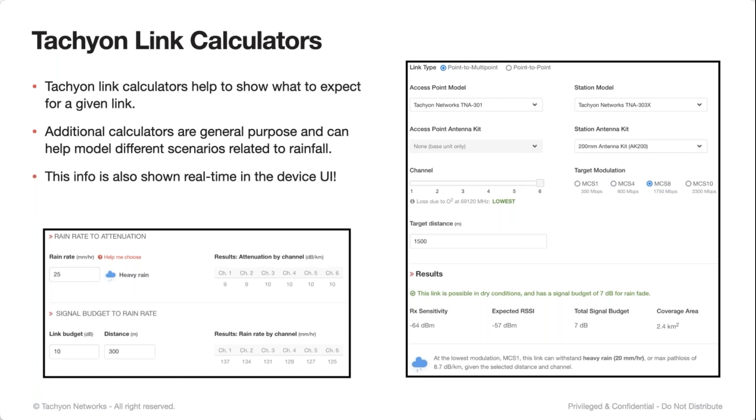We also provide some general calculators you can use with our products or other products. For example, if you want to convert between rain rate and attenuation in dB per kilometer — 25 millimeters per hour is about 10 dB per kilometer of attenuation on the link. And then going the other way: if you provide a link budget — say a radio with a received sensitivity of minus 70, connected at minus 60, so about 10 dB of link budget at 300 meters — it'll tell you the maximum amount of rain that link can handle.